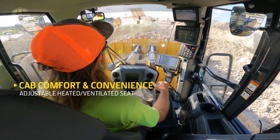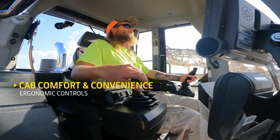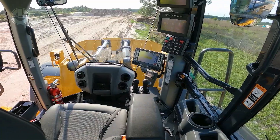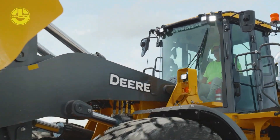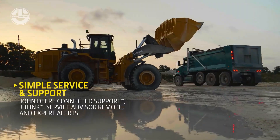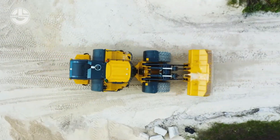Furthermore, obstacle intelligence reduces the total cost of ownership and machine downtime. The electro-hydraulic controls provide more capability for customizing machine operations. Operators can customize parameters to boost efficiency across a variety of worksite applications.